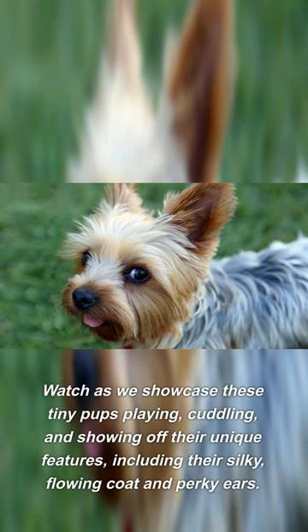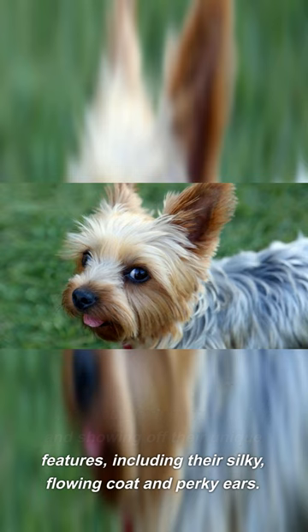Watch as we showcase these tiny pups playing, cuddling, and showing off their unique features, including their silky, flowing coat and perky ears.